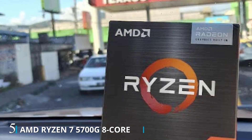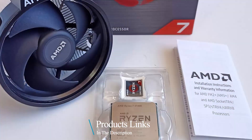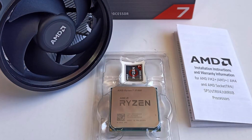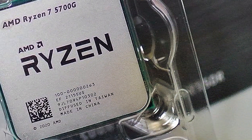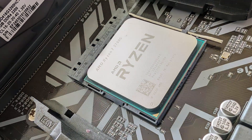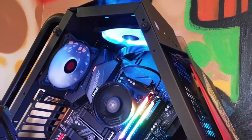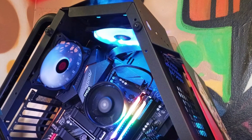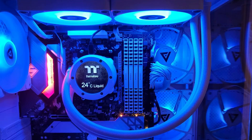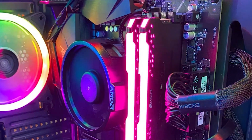Number 5: introducing the AMD Ryzen 7 5700G, a versatile desktop processor that combines powerful computing performance with integrated Radeon graphics, offering a complete solution for gaming, content creation, and productivity tasks. With its 8 cores and 16 threads, the Ryzen 7 5700G delivers exceptional multitasking capabilities, allowing you to tackle demanding workloads with ease. Featuring AMD's innovative Zen 3 architecture, it offers impressive IPC improvements, and with integrated Radeon graphics, you can enjoy smooth gaming experiences and stunning visuals without the need for a discrete graphics card.